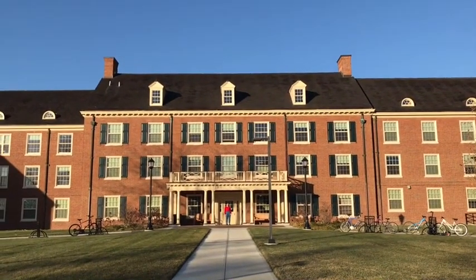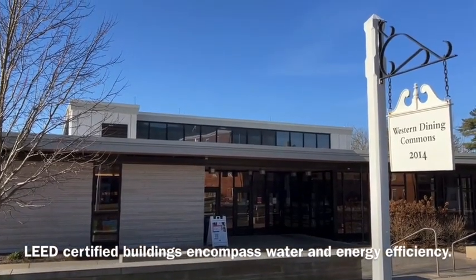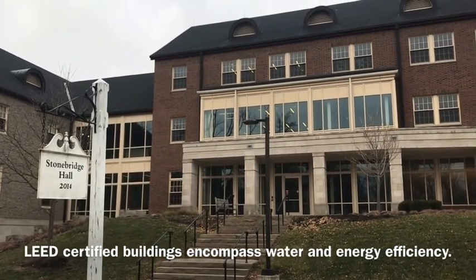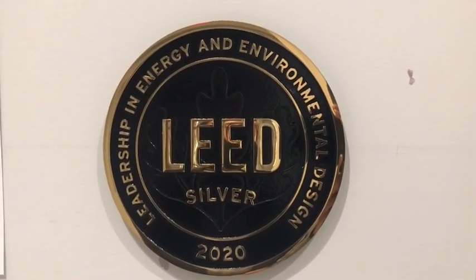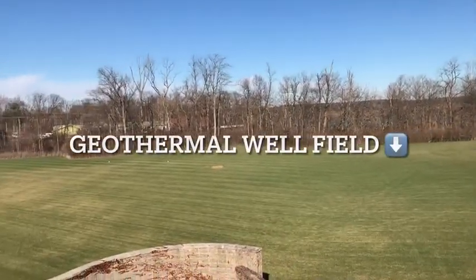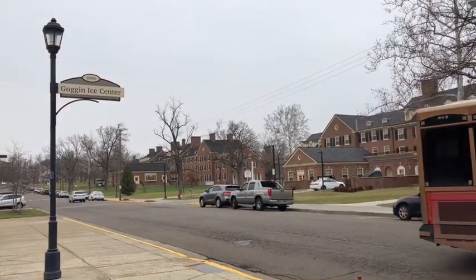Stanton Hall became the 27th LEED-certified building on campus. By 2016, Western Dining Commons, Young Hall, Hillcrest, and Stonebridge Residence Halls — all geothermal buildings — became LEED-Silver certified. 32 buildings on the Oxford campus display LEED-Gold and Silver plaques. These investments and successes enabled us to stop burning coal in 2017, and geothermal energy systems have played a major role in paving the way toward carbon neutrality.